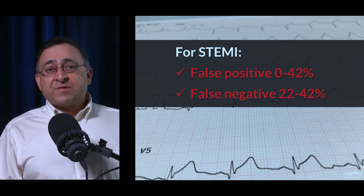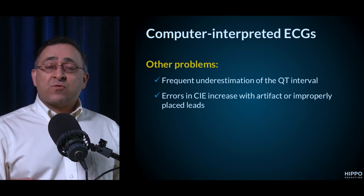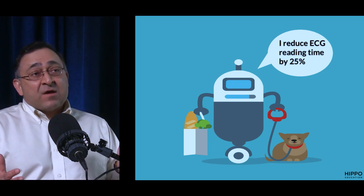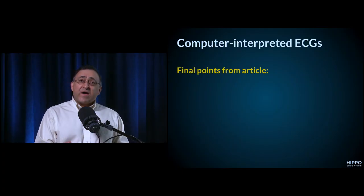False positives run up to 40%, false negatives up to 40% — so it will both over-call and under-call STEMI ECGs. The AHA has issued a statement saying you should never use the computer to decide whether to activate the cath lab. Pre-hospital cath lab activation should never be based on computer interpretation. It also frequently underestimates the QT interval, and the more artifact, the worse it gets.